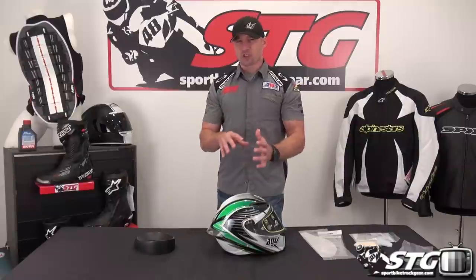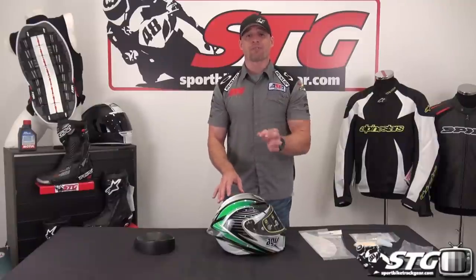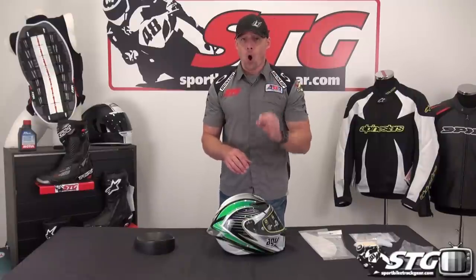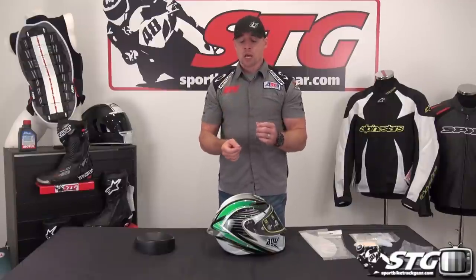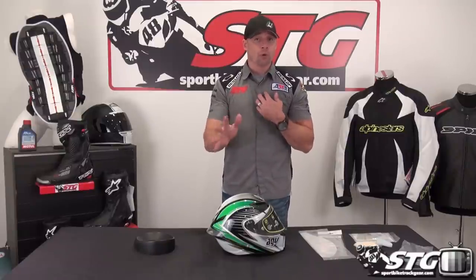I want to talk about head shape and sizing just a little bit. I found the head shape to be intermediate oval — that's what I am and most helmets fit me fine. This helmet fit me great. I measured 58 centimeters and went with the medium small, which fit awesome — very snug, nice race fit. My one comment would be if you know you're really long in the face or long in the chin, this might not be the best helmet for you.